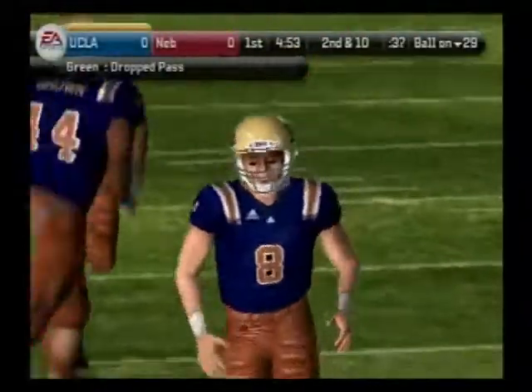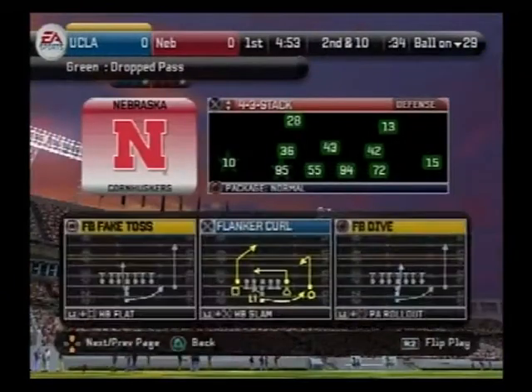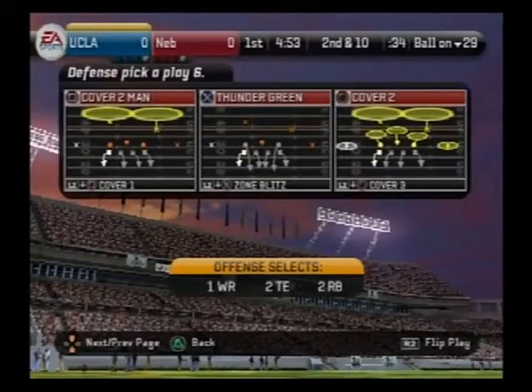Kirk, I know you like this kid. How do you think he'll play? It's hard to say, Coach. He's going up against some great receivers today. We'll keep an eye on him as the game plays out.